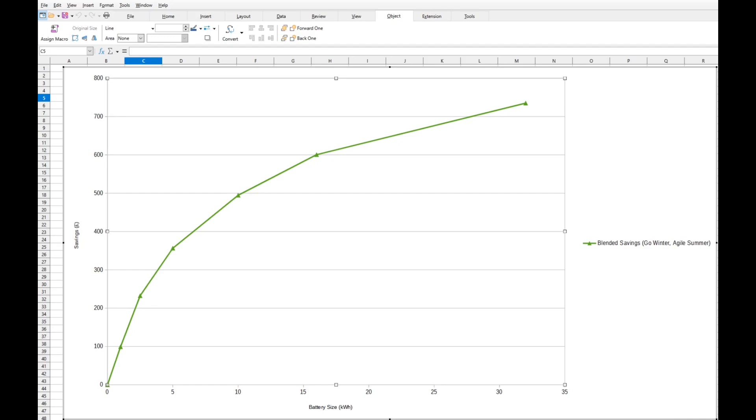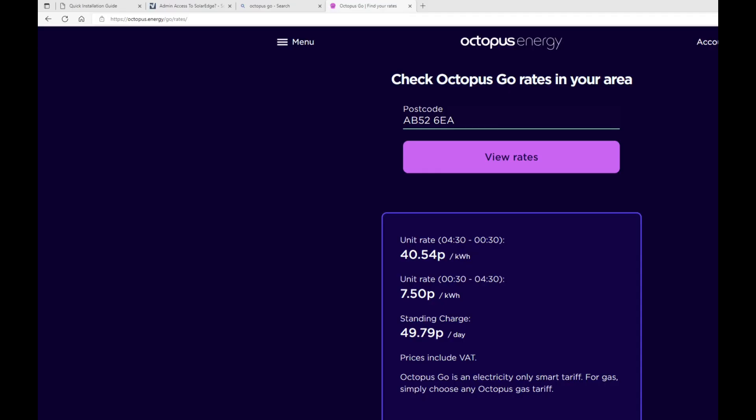Back in December 2021, the estimated return would be approximately 500 pounds per year, accruing up to 8,000 pounds after 10 years assuming 6% electricity price inflation. That was when electricity prices were running at just under 25 pence per kilowatt hour during the day and 5 pence per kilowatt hour during the night. Coming into this winter, quotes from Octopus Go are so far much higher, increasing first year returns from 500 pounds to well over 900 pounds.